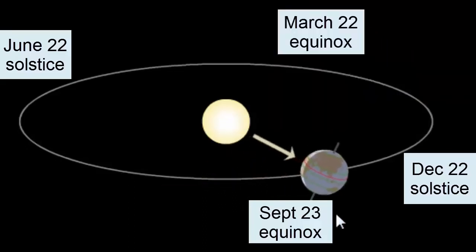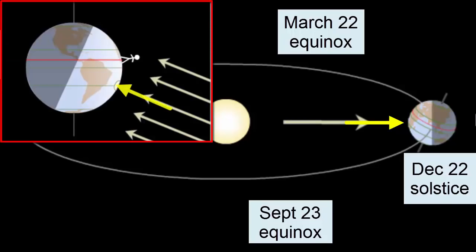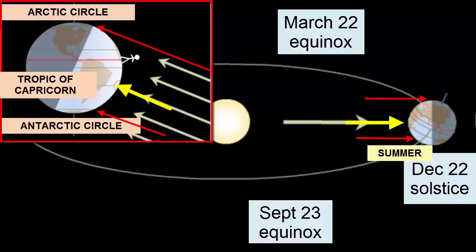As Earth moves towards the December 22nd solstice, the North Pole tilts further and further away from the Sun. At its maximum tilt on solstice day, the Sun's rays are now hitting directly at 23.5 degrees south latitude, or the Tropic of Capricorn. Every location within the Antarctic Circle at the South Pole is getting 24 hours of sunlight — as the Earth rotates, none of these locations is ever lacking in sunlight. This creates the summer season for the Southern Hemisphere. In the Northern Hemisphere, inside the Arctic Circle, the reverse happens: 24 hours of darkness — winter season for the North.